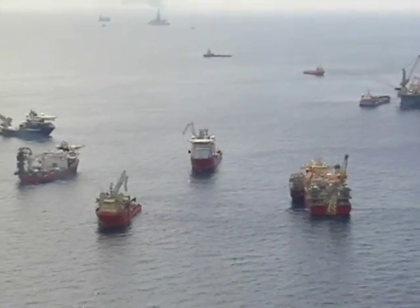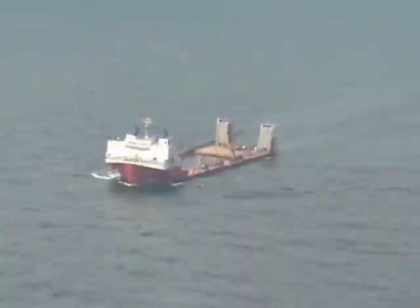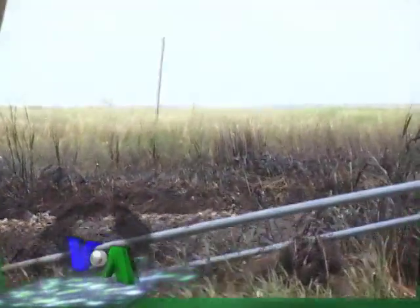The Coast Guard has directed dozens of skimmers to collect the spilled oil from the Deepwater Horizon, and hundreds of crews are out mopping up what they can from the Gulf. But you should never underestimate the power of Mother Nature.